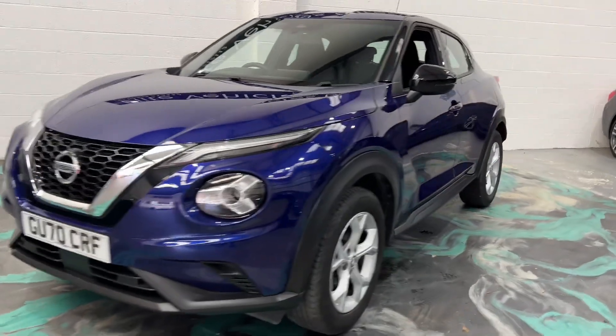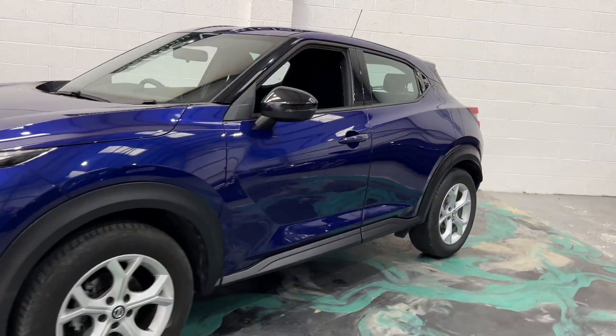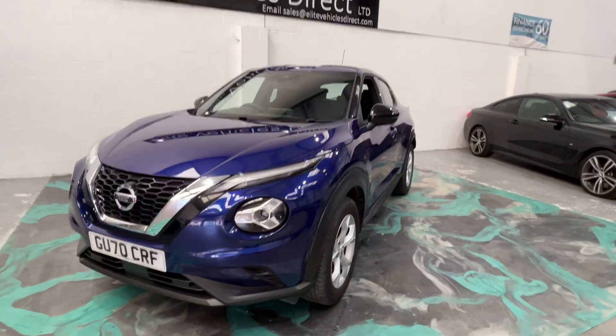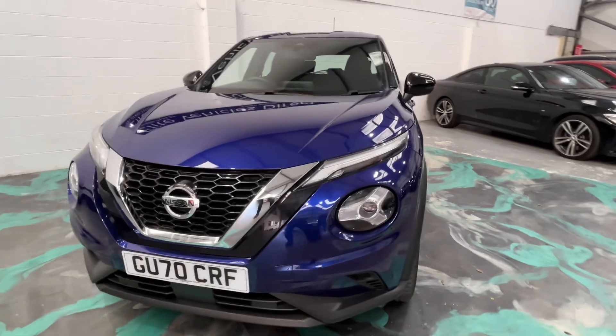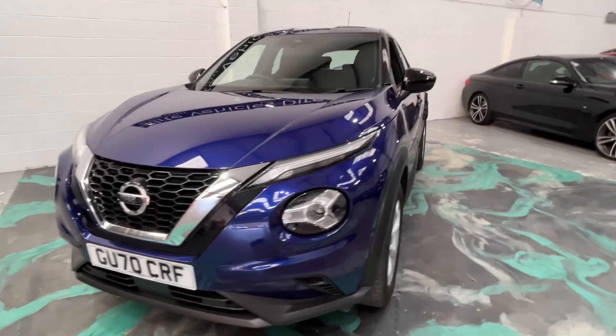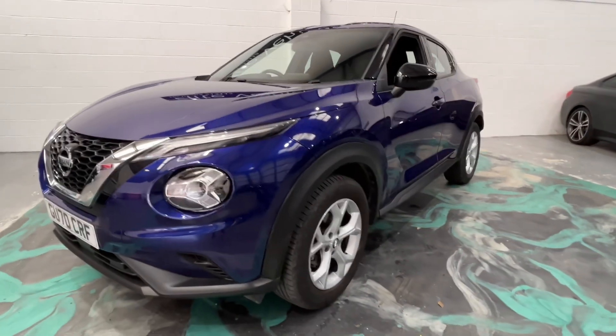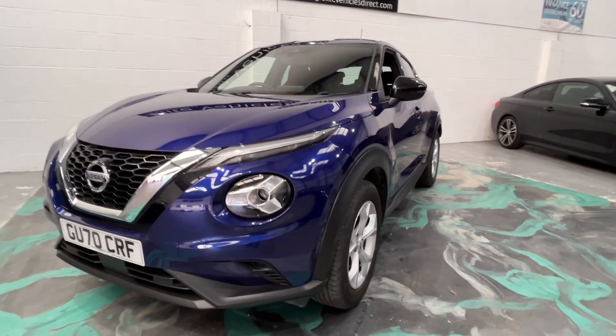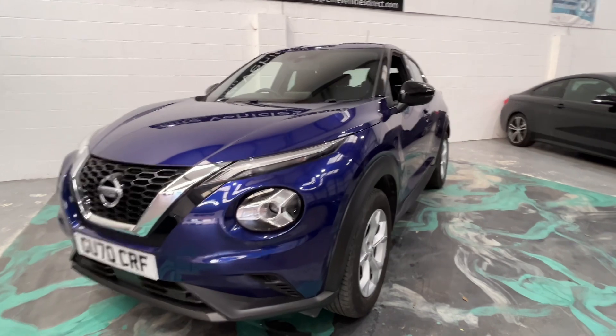If it needs an MOT, it will be MOT'd. If you're looking for finance, please jump on our website and we'll give you a 60-second decision — one of the best finance deals available. We do deliver across the UK, and part exchange is also welcome. We can do everything online if needed. For any more help on this vehicle, please give us a call, and don't forget to check out our reviews on Autotrader.